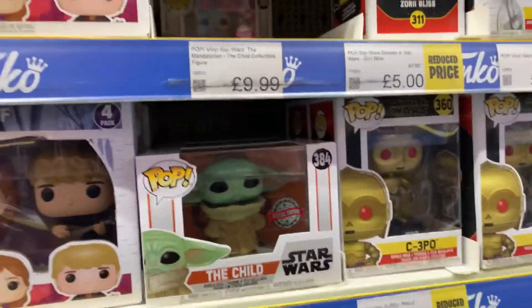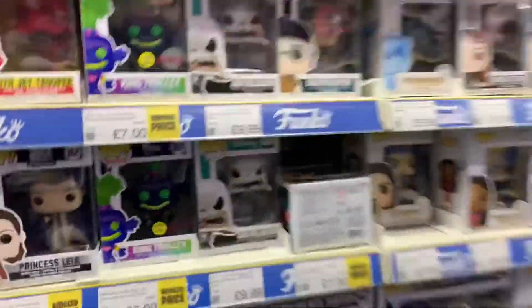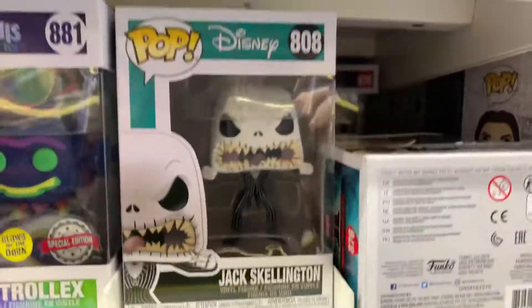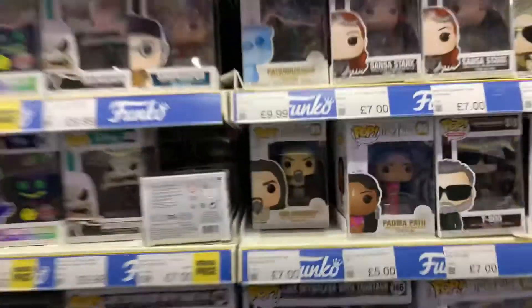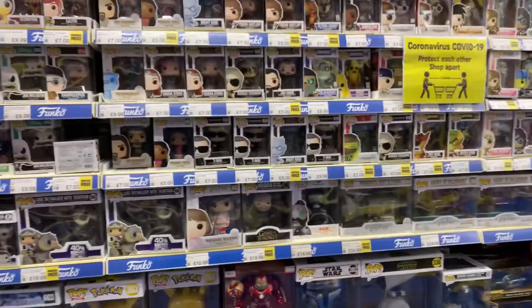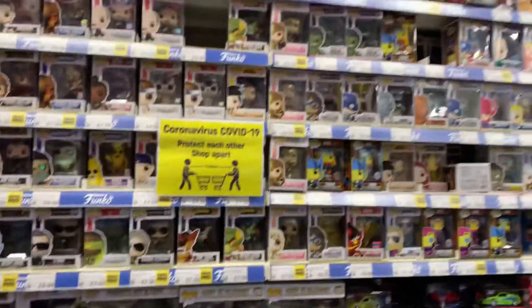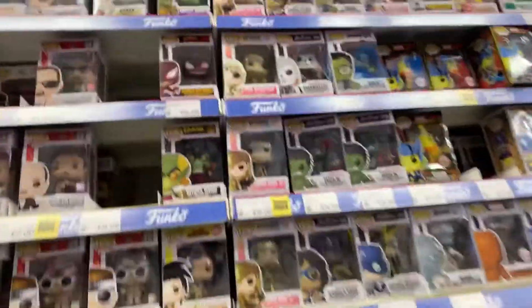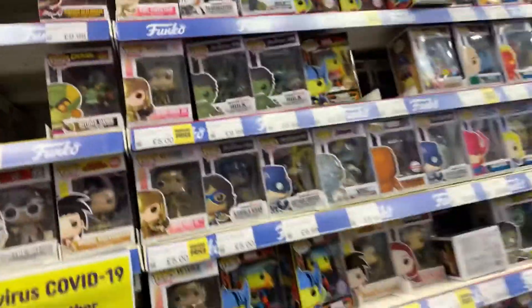There's Frozen, Baby Yoda stuff. Oh, they've got Jack Skellington — I just watched The Nightmare Before Christmas again, which is just one of my favourite ever Christmas movies. And they have Wonder Woman 84 stuff, which is cool. And that's about it.